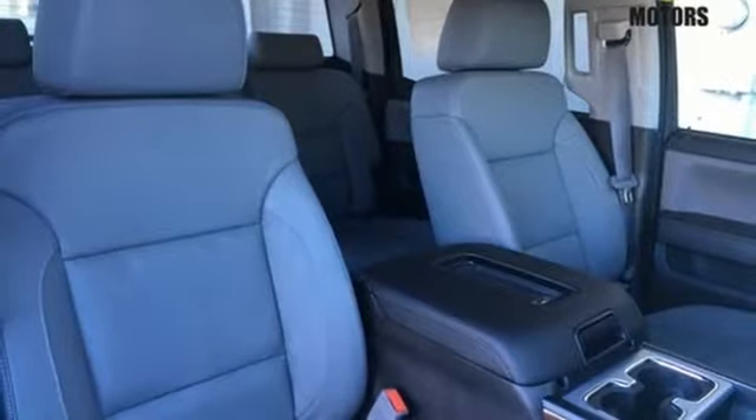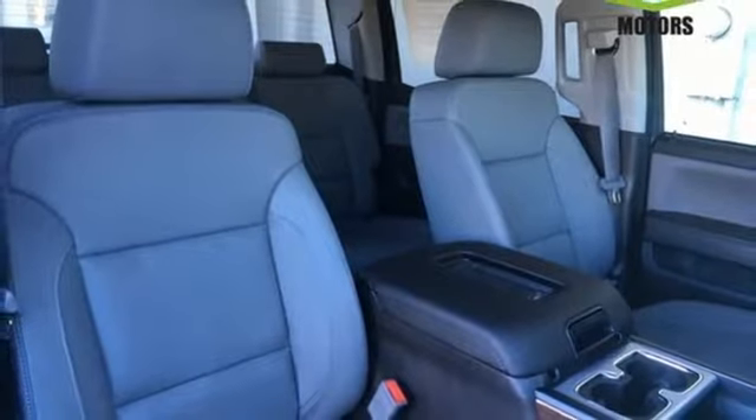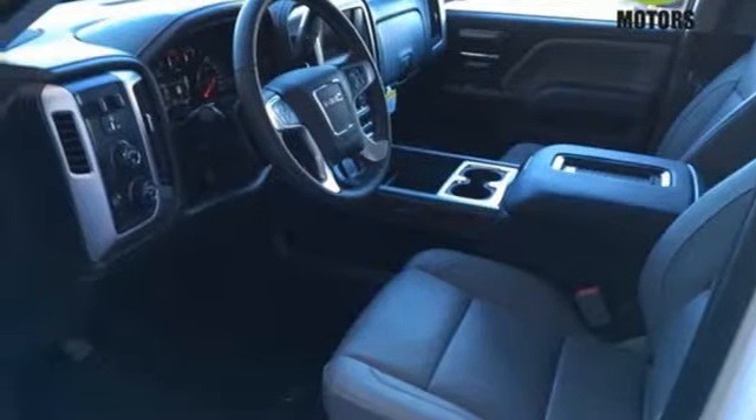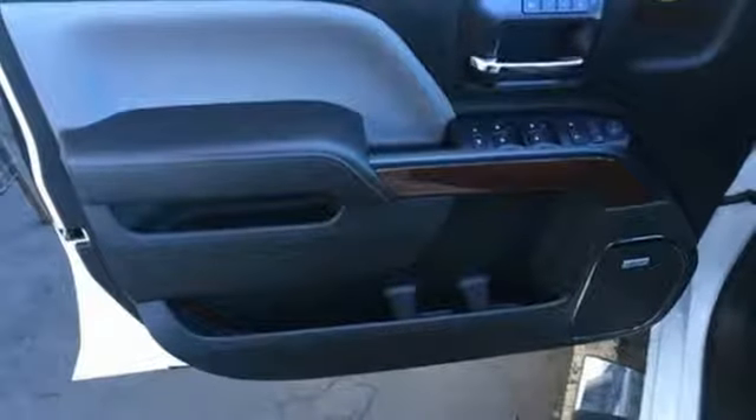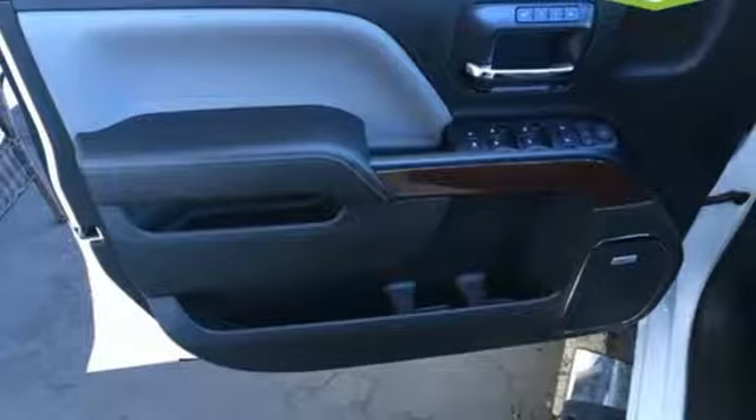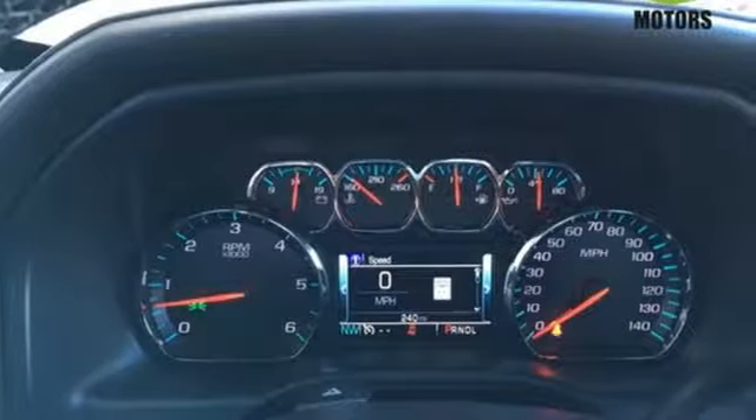For your safety it has Hill Start Assist, StabiliTrak with Traction Control, and Electronic Trailer Sway Control. Use the corner step rear bumper to easily load up the bed, then secure your cargo with 8 total tie-down hooks, with 4 movable upper tie-downs.